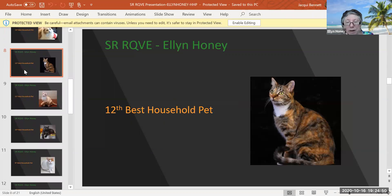Well, they got me again — brown patch tabby and white. Brown patch tabbies, torties, they're just colorful and flashy. Look at the color on this baby. Four years and four months of age. Absolutely darling. She's my 12th best household pet.